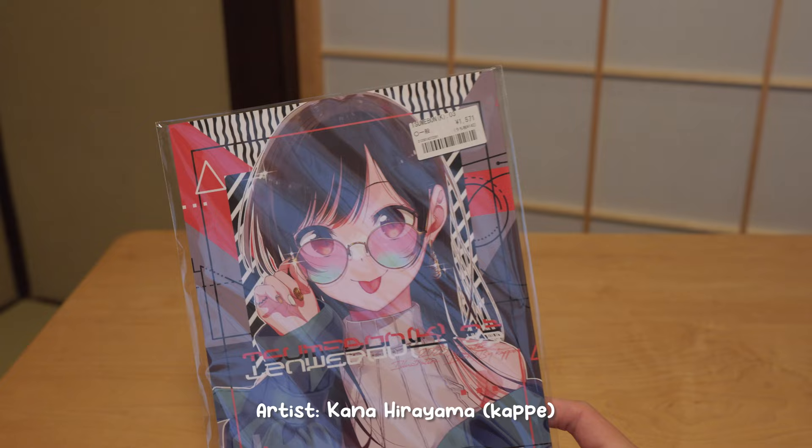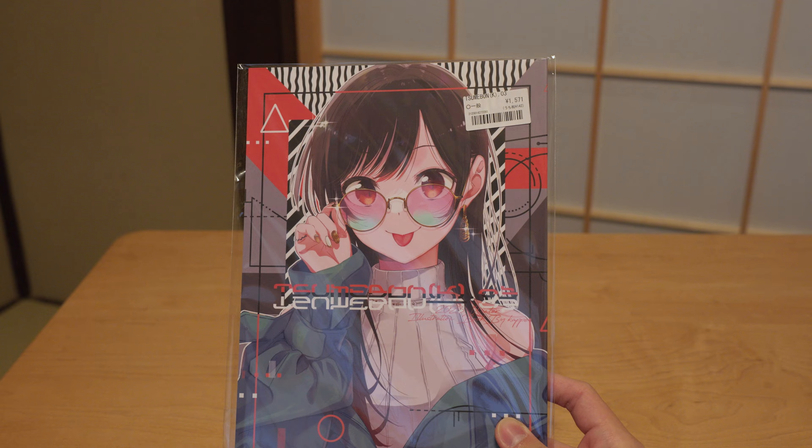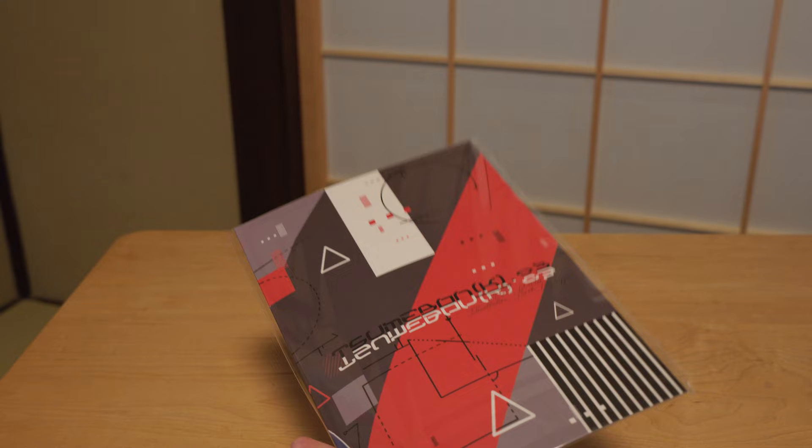I have a bunch of booklets from Melon Books and most of them are from the latest Comiket. This one is from Kanahirayama, also known as Kapei, and she is the character designer of Rent-a-Girlfriend and Oshi no Ko. That's why you see Chizuru on the cover. Her art is just so good and I think she's a gem in the anime industry.